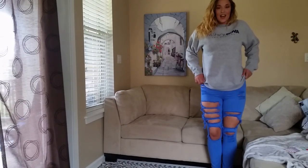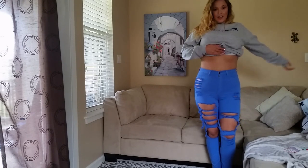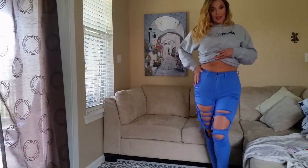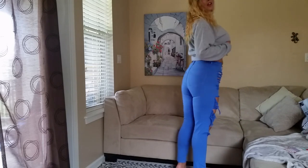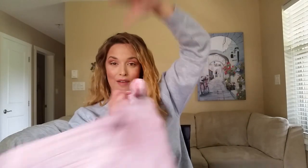These are cute — nice and high-waisted, they come all the way up. Super cute with a nice little crop top or bodysuit. I think they have a really nice, flattering fit to them.